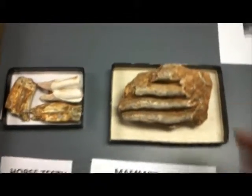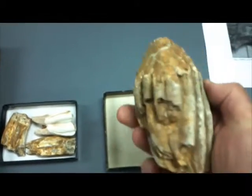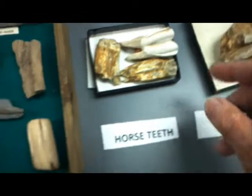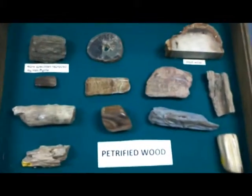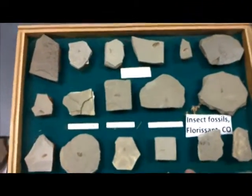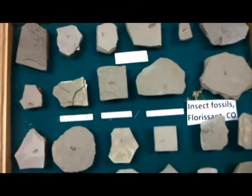Here we have a weathered mammoth tooth — it's been broken and so forth. And then here are some horse teeth. And then we have a collection of petrified wood of various styles and types — palm wood and different kinds of petrified wood present there. And an excellent collection from the Florissant fossil beds of insect fossils, collected before the area became a park.